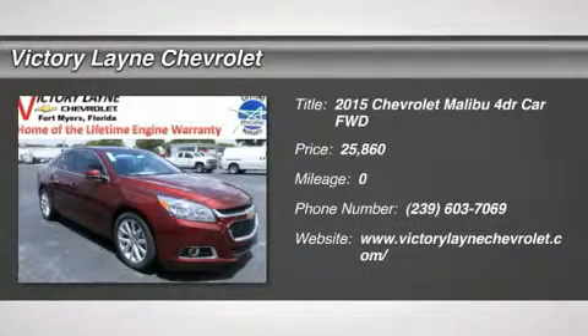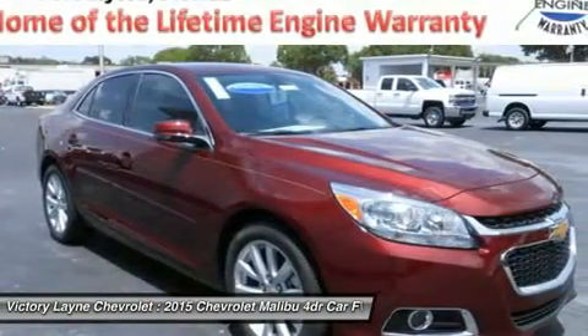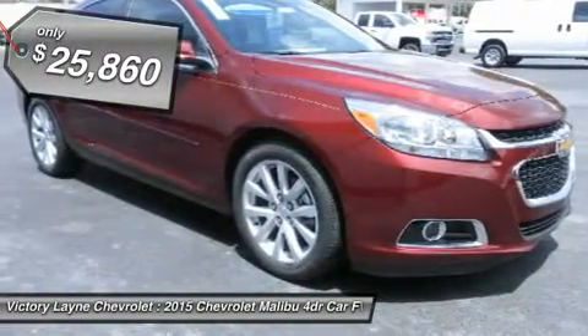The 2015 Malibu stands out in more ways than one — a perfect balance of attractive styling, smart technology, and fuel efficiency with EPA's 36 MPG highway, all built into a confident driving experience.